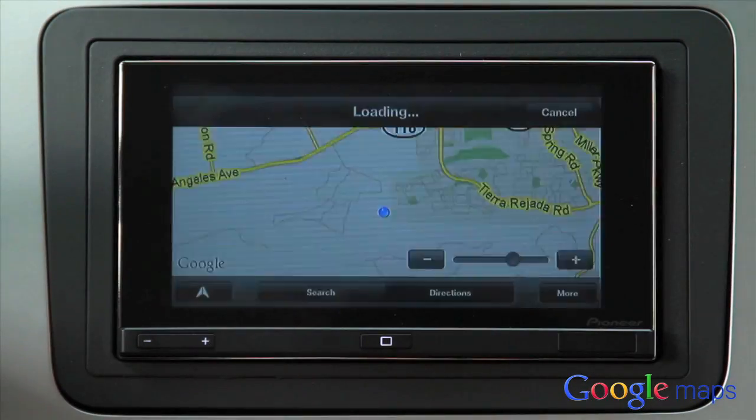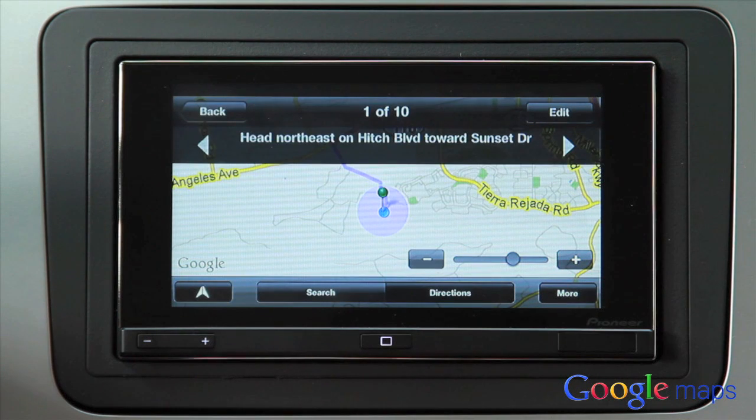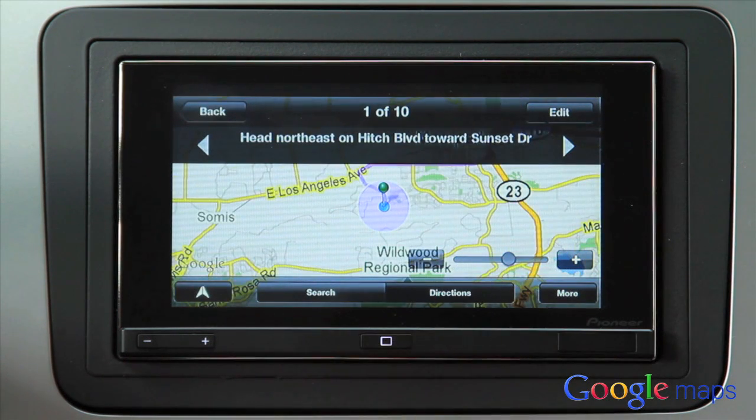With direct on-screen access to Google Maps, you can find destinations, view route direction lists, and route to that location through a local search. You can even create bookmarks and register locations on the map, all using the in-dash touch screen.